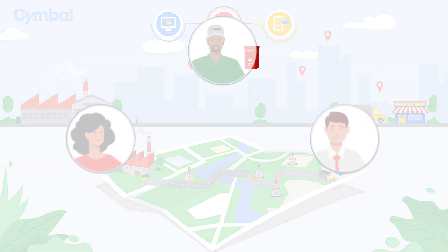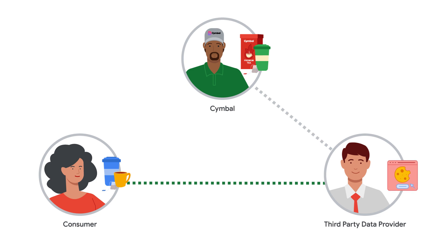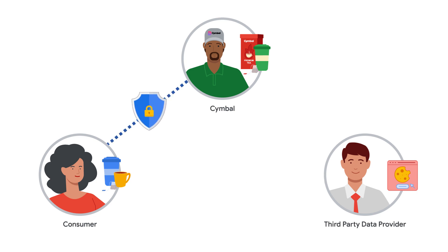As consumer privacy measures tightened and third-party cookies became less reliable, Symbol developed a first-party data strategy that would empower them to meet consumer demand for personalized experiences while still respecting data privacy. To do this, Symbol used a CDP, or Customer Data Platform, designed to safely store first-party consumer data and turn it into a strategic brand-building asset.